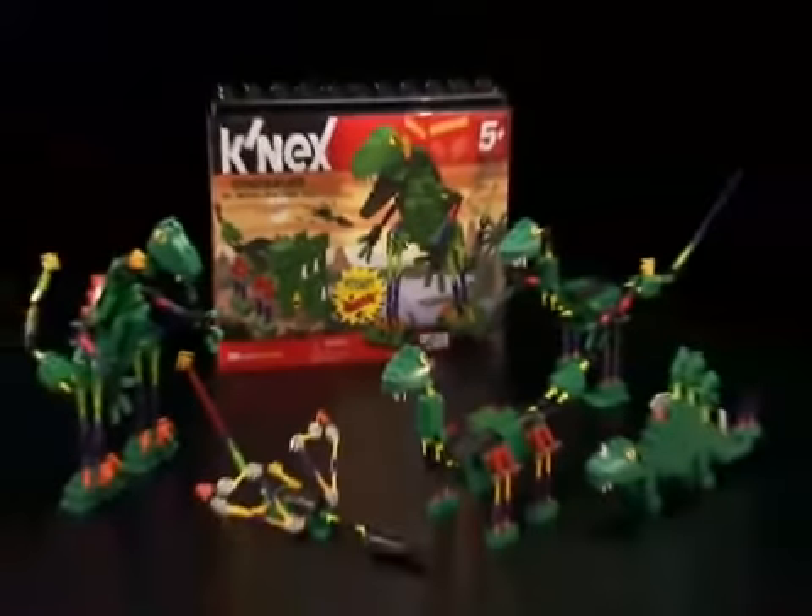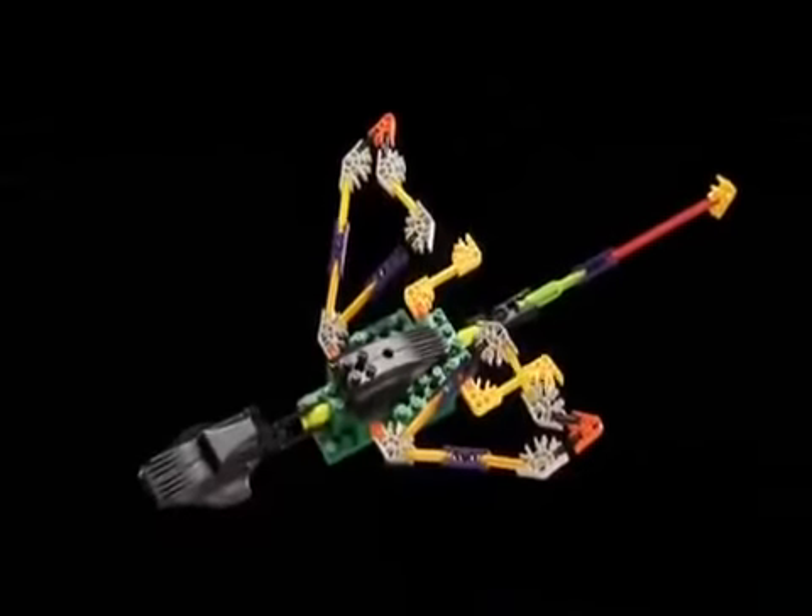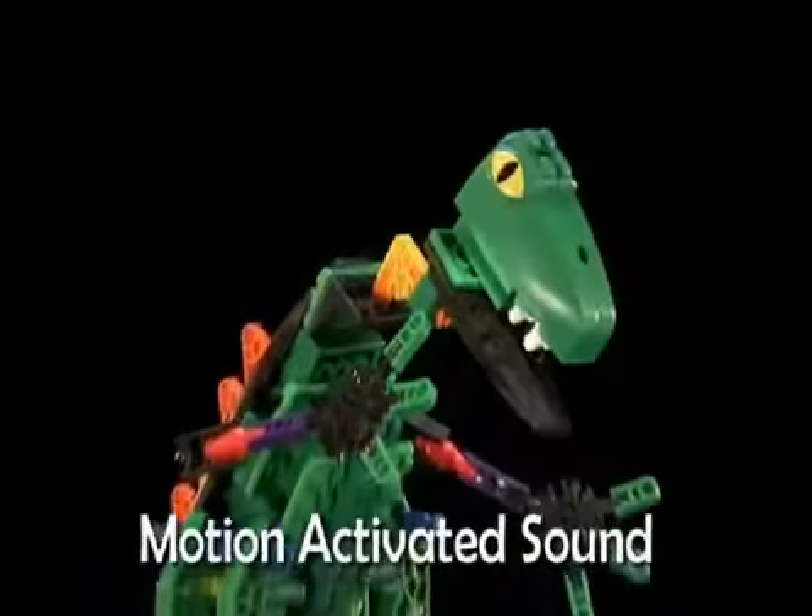New Dinosaur 20 model building set from K'nex. Build a T-Rex, Pterodactyl, Ironosaurus, and more. Dinosaurs stomp and roar!